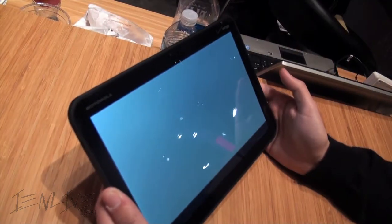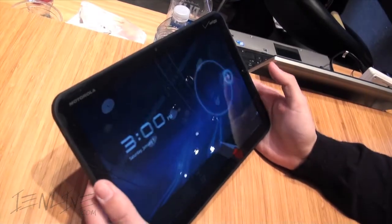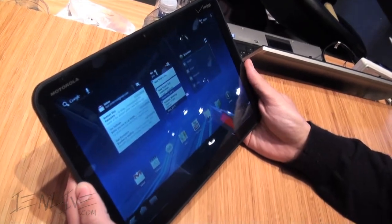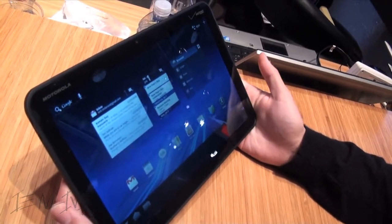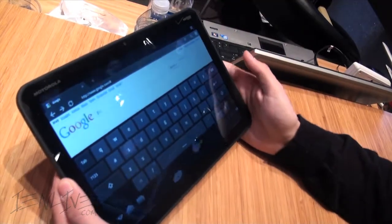It's great having the front-facing camera. It will be nice to see how it stacks up to the iPad, especially since it's running Android. This is basically the premier Android tablet that has ever really been announced, to be honest. And with Google Chrome, it's just going to be fantastic.